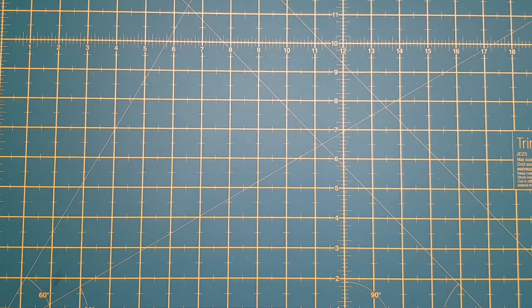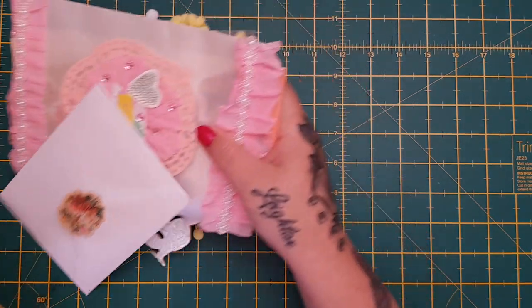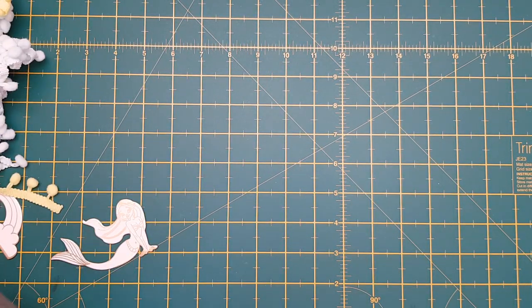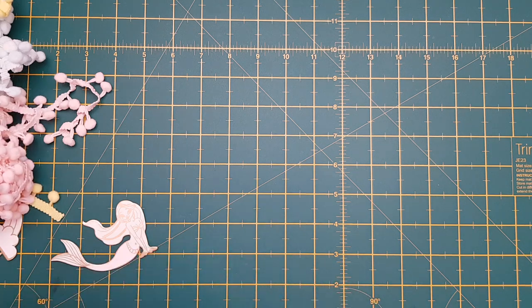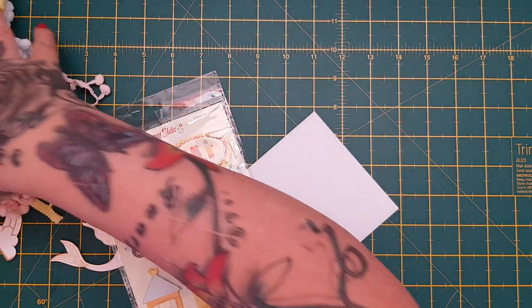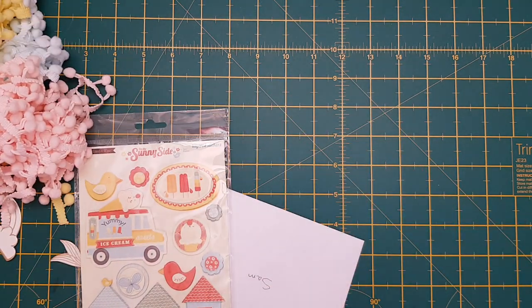Hi everyone, I wanted to come on and share with you some beautiful happy mail that I received. Let me just sort all this out - tons and tons of beautiful happy mail. This one came all the way across the pond from America... I think, or is it Canada?